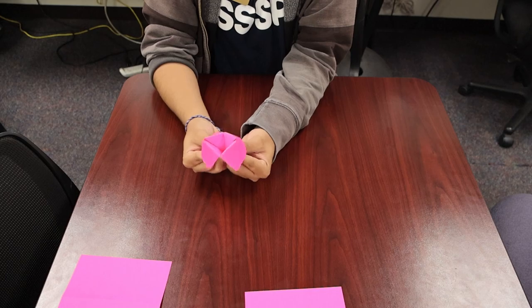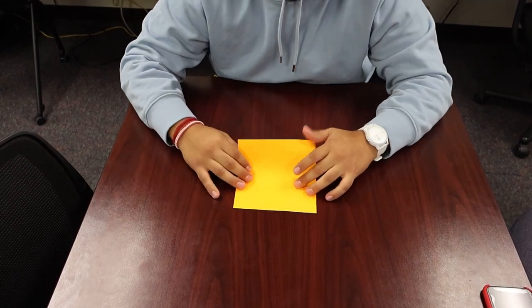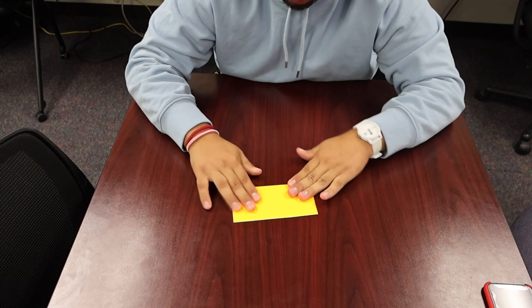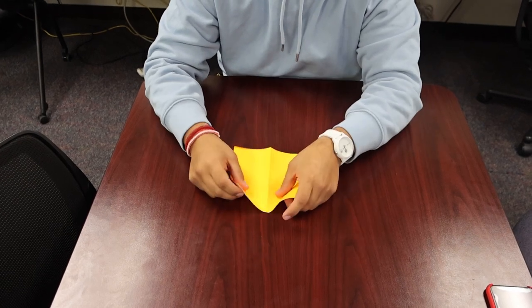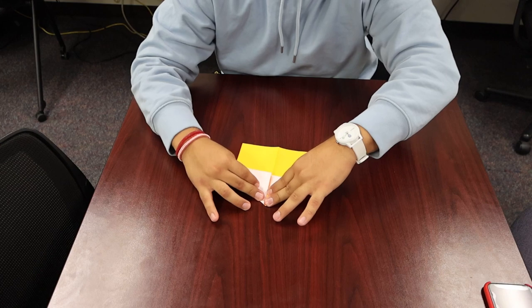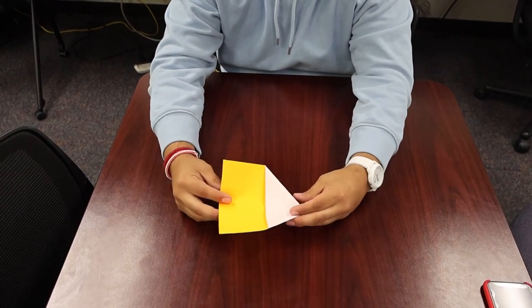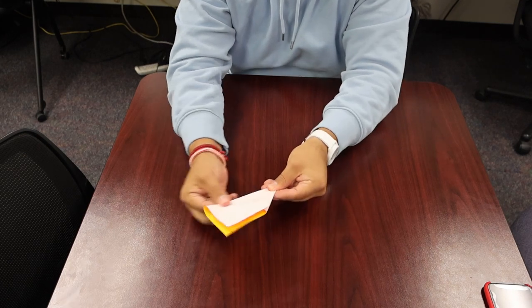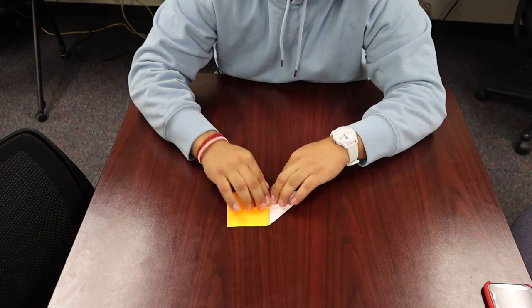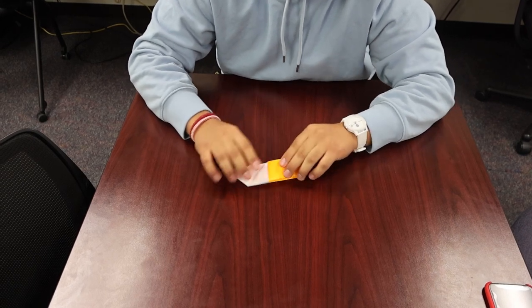Now we're going to do the most fun type of origami — paper airplanes! Take your paper and fold it in half. Then fold down the little triangles on each side. After that, fold the wings outward. Then fold them down halfway on each side — just like math, what you do to one side you do to the other. And now you're ready to fly!